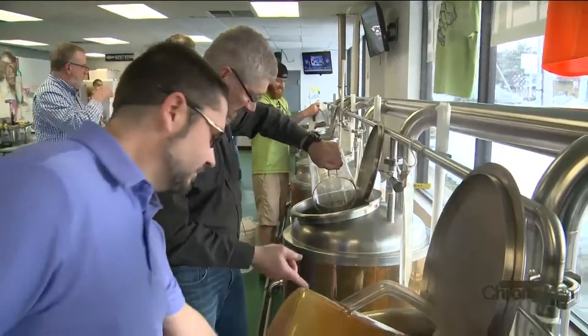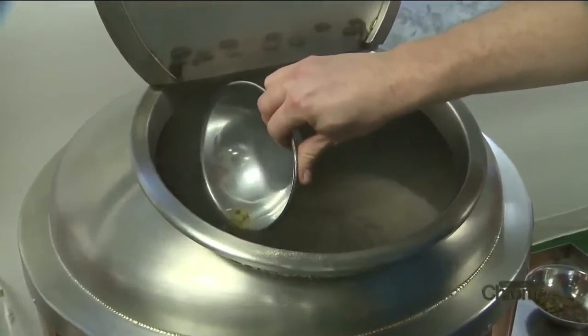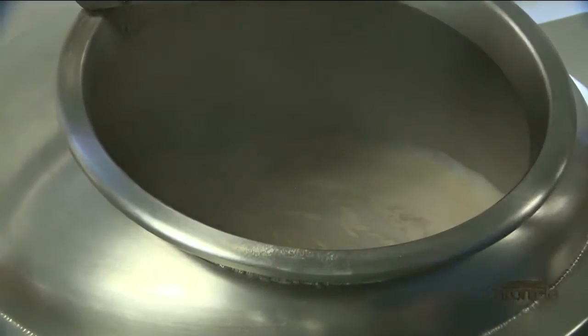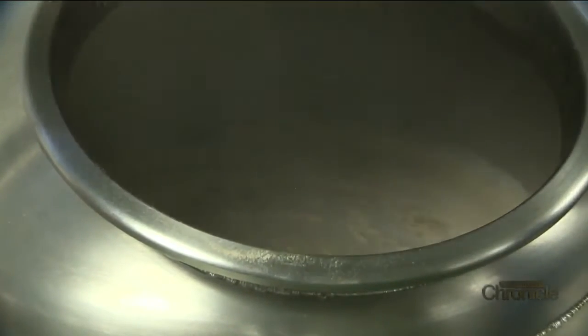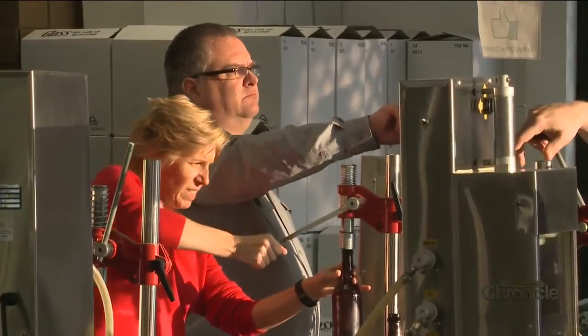After they select their recipe, our team will walk them through the entire process. They can expect to be here about two hours for brewing. Then they're going to leave it with us for about two weeks to ferment and carbonate. Then they'll come back to bottle it, which they can expect to be here about an hour and a half that day.